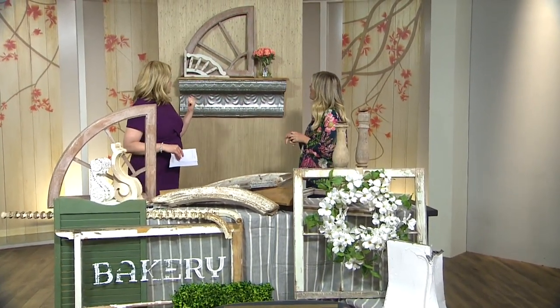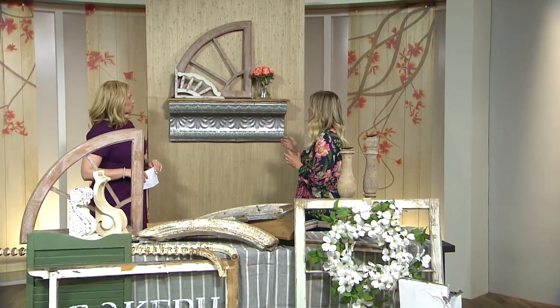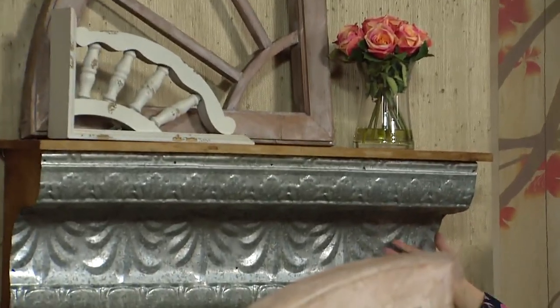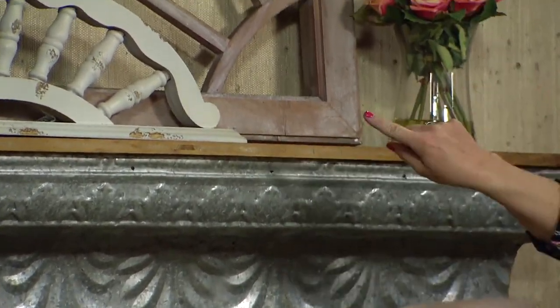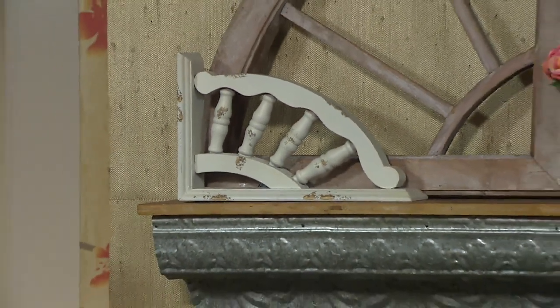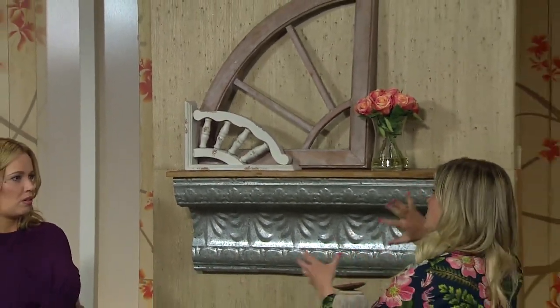Talk to me about what you've done with this arrangement behind — it's sort of a shelving or mantle grouping. The mantle is actually a new piece that we bought that looks vintage. To use the architecture, it's fun to have different shapes and architecture in your home — not the usual round clock or round wreath, but different elements and shapes. This is a good demonstration of that.